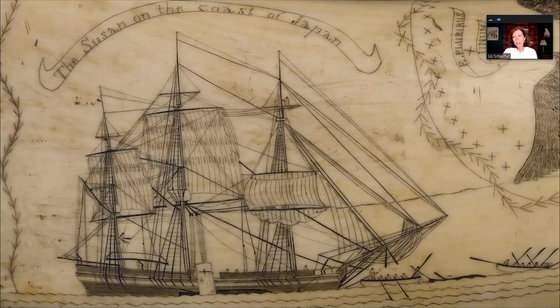A close-up shows the figures in the water, the intricacies of the sails and rigging lines, and the location of the Susan on the coast of Japan. Looking closely, you can almost feel him carving — not etching, but carving — the word Japan into the tooth. We have been told 'etch' is not a word we use; we say 'carve.' So I want to give you the best information we possibly can.